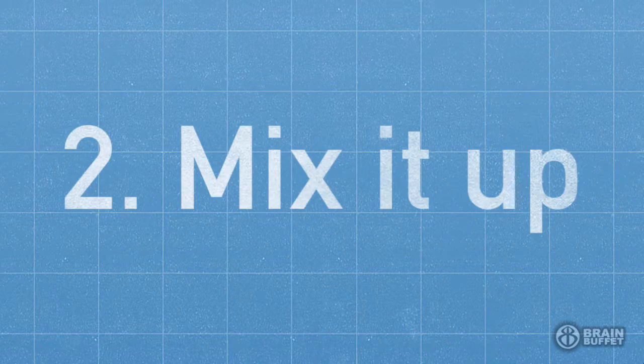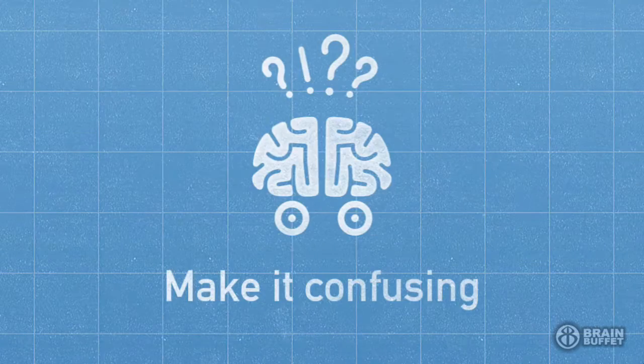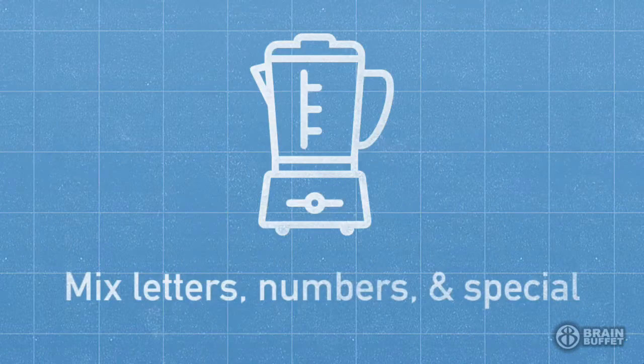So you know that your password should be easy and difficult, but how do you make it difficult and easy? Well, that brings us to step two: mix it up. Your password should be really, really confusing when somebody sees it or hears it. And by confusing, I mean mixed letters, numbers, and special characters — don't make it just a word that you can read.